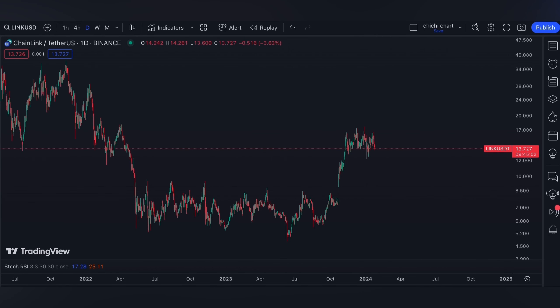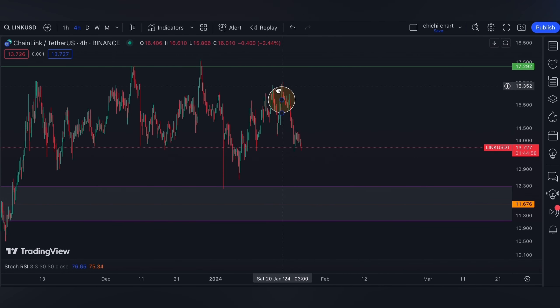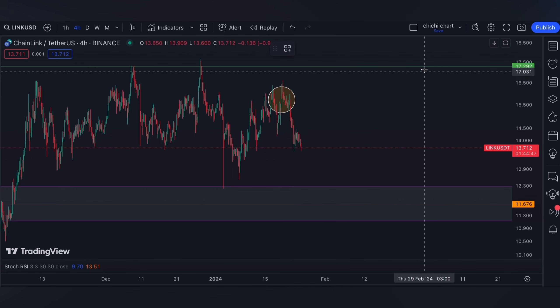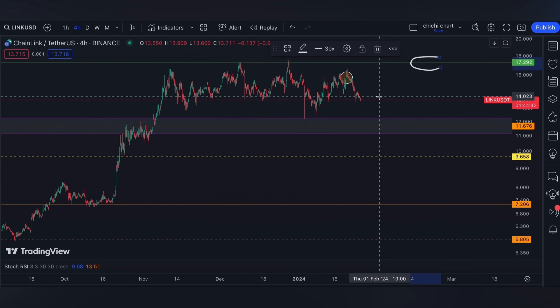Hi and welcome back. This is our previous chart for LINK where we have our update on this price. As per our previous charting, which you can check on the playlist, the two lines I'm having an alert for LINK will be this 17.292 resistance.